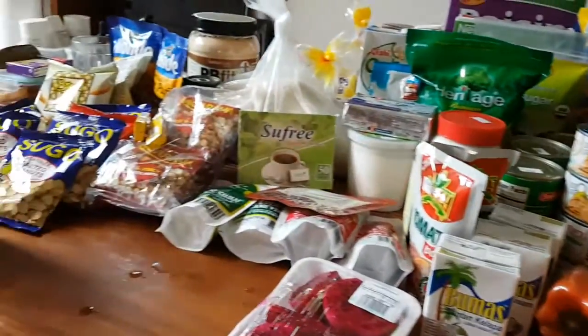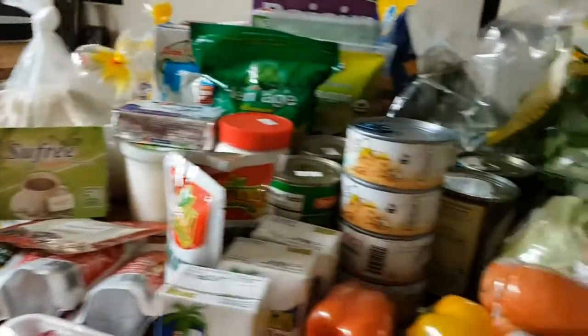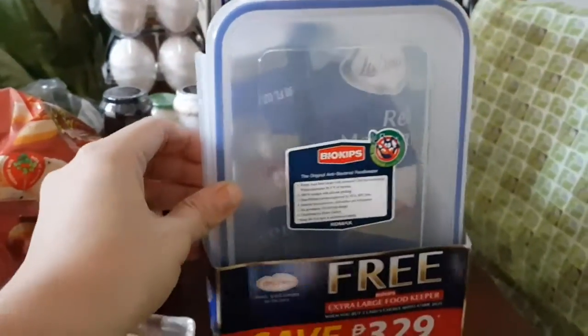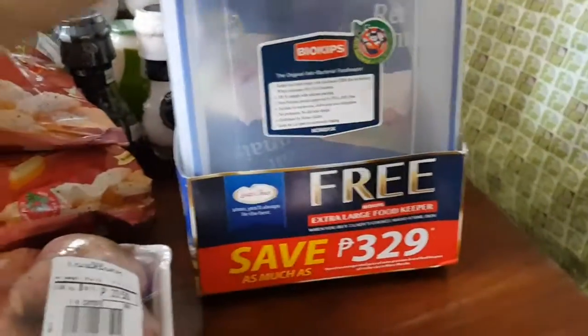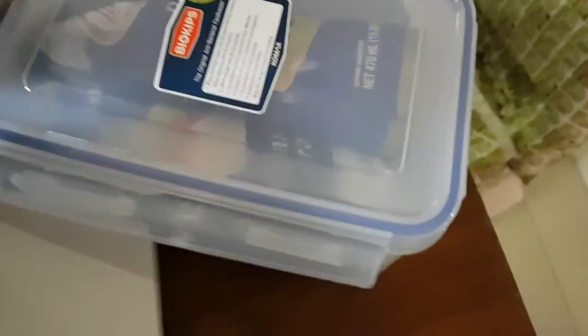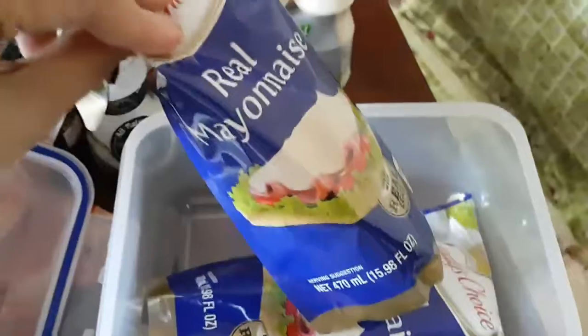Today's grocery haul is from Landmark in Trinoma. Let me start off with this very good deal — this is Ladies Choice mayonnaise. You get two packs inside and you get this container for free. This is my favorite thing to buy during the Christmas season because they always sell their mayonnaise with a free container.